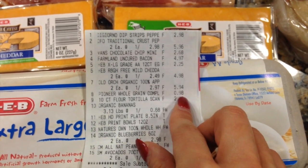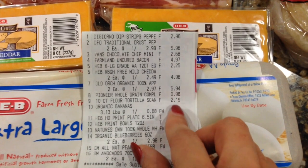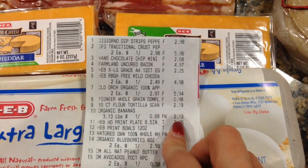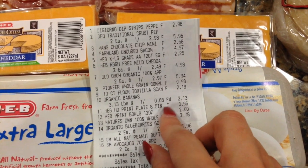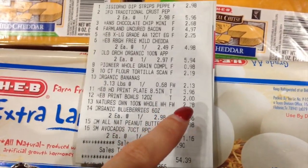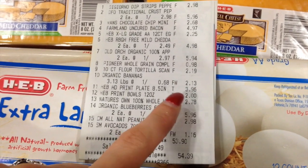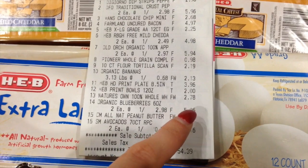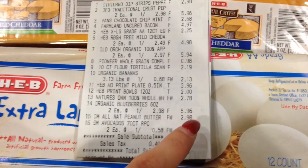The whole grain pancake mix was 98 cents, the tortillas $2.19, the bananas $2.13. The plates were $3.96 — I didn't know they were that much, I thought they were two dollars. The bowls were two dollars and the bread was $2.78.